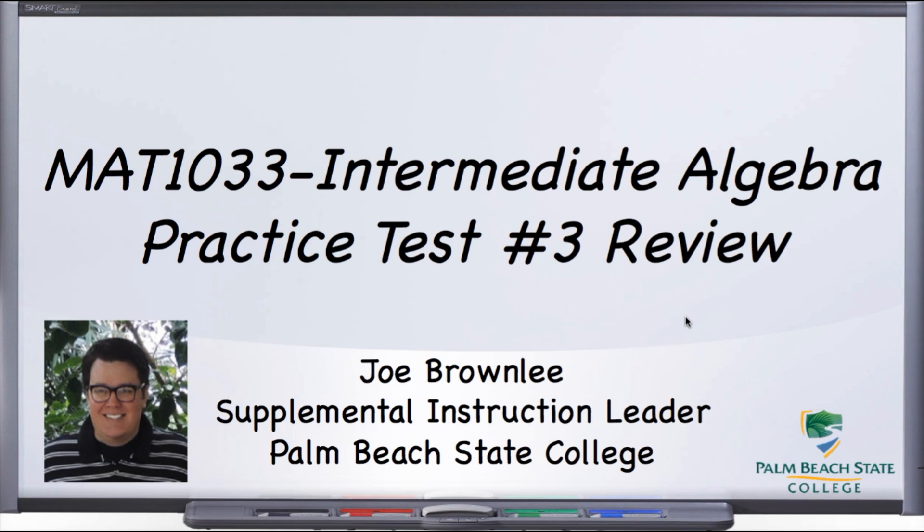All right, my name is Joe Brownlee with Palm Beach State, and I hope you are enjoying the course. If you need anything, I am always available, so please don't hesitate to reach out to me. Best of luck with this test, and I will see you in the first video.